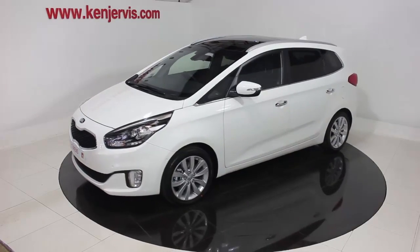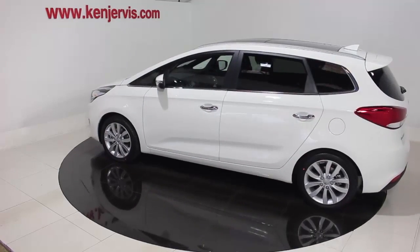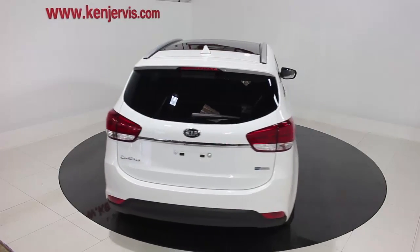Hi and welcome to Ken Jervis Kia and the all-new seven-seat Kia Carens. The Kia Carens is a true family car in every meaning of the word — it is safe, economical, and has seating for the whole family and maybe a couple of friends.